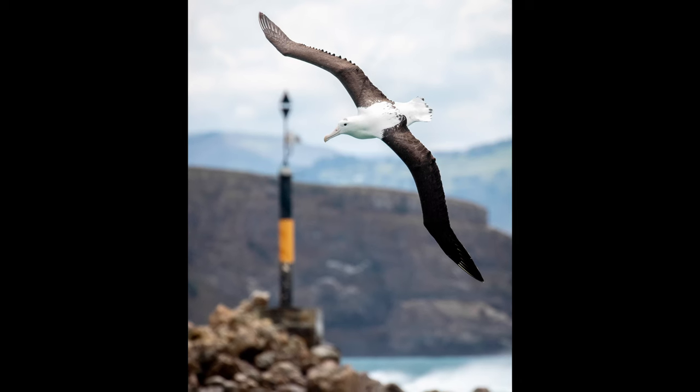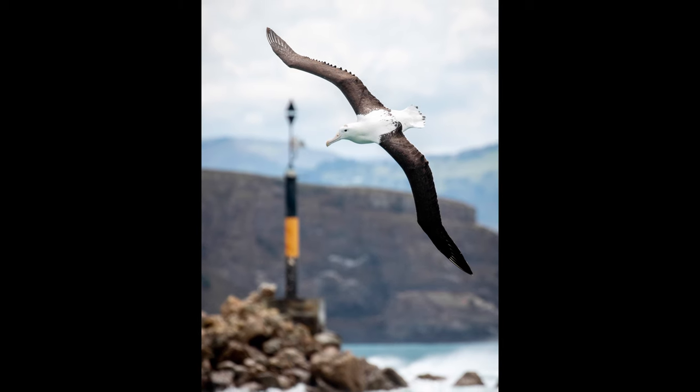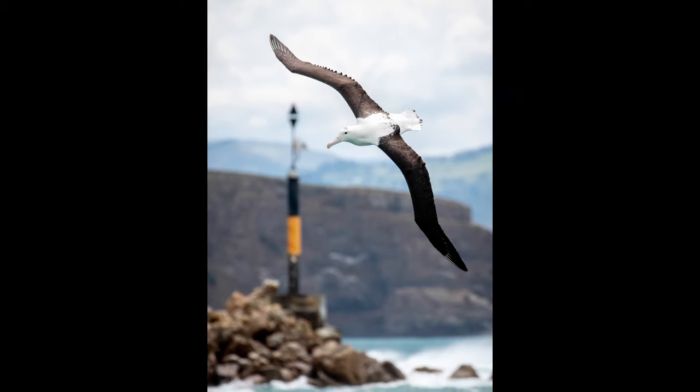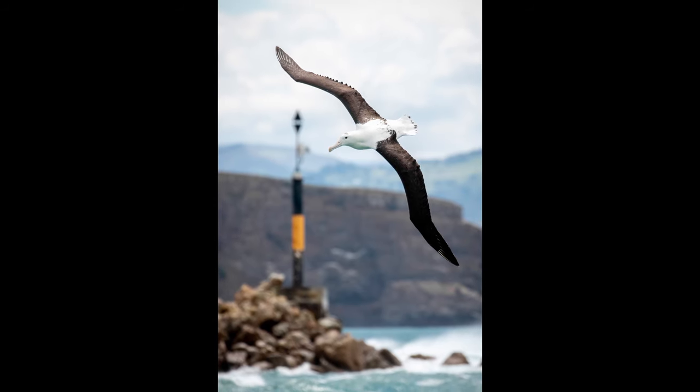This is today's photo. This is a beautiful northern royal albatross taken in Dunedin, New Zealand with Monarch Wildlife. If you've seen some of my previous videos you'll know that I've got a lot of these photographs from Monarch Wildlife. It's a wildlife cruise boat that I worked on for a while when I was living in Dunedin.